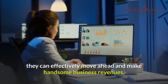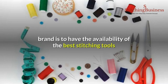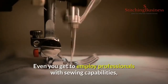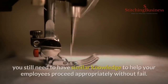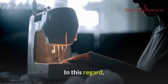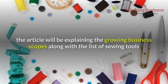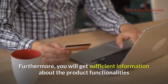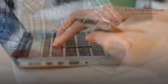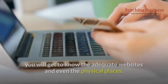Even with initial understanding of the workflow, tools, equipment, and marketing knowledge, they can effectively move ahead and make handsome business revenues. The prime requirement of establishing the business brand is to have the best stitching tools and sufficient skill level for effective monitoring. Even if you employ professionals with sewing capabilities, you still need similar knowledge to help your employees proceed appropriately. This article explains growing business scopes along with a list of sewing tools, equipment functionalities, and proper buying platforms.